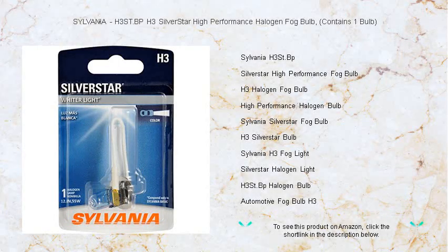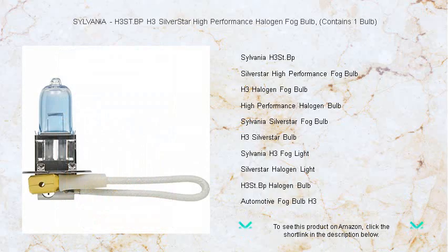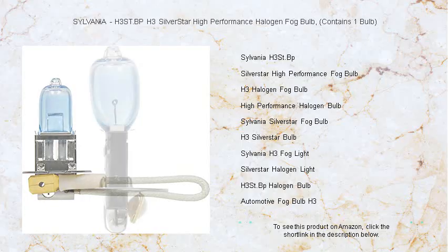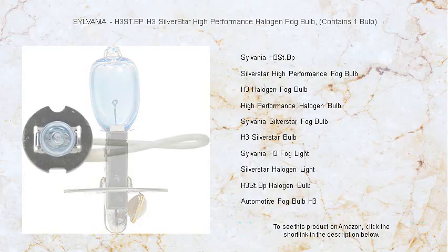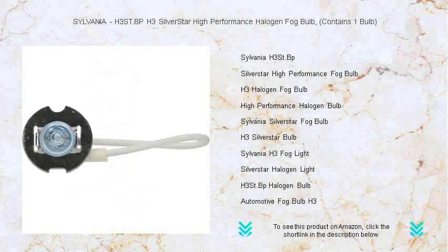Illuminate your path with the Sylvania H3 Street BPH3 Silver Star high performance halogen fog bulb — your solution to conquer low visibility conditions with ease. Engineered for brilliance, the Silver Star bulb delivers a brighter, whiter light that outshines standard halogen bulbs, ensuring you see and are seen. Its increased downroad visibility allows for quicker reaction times.